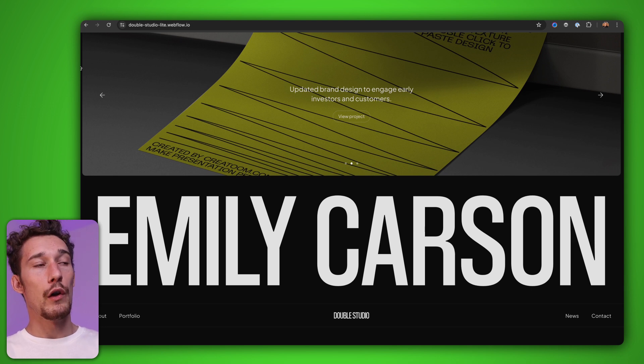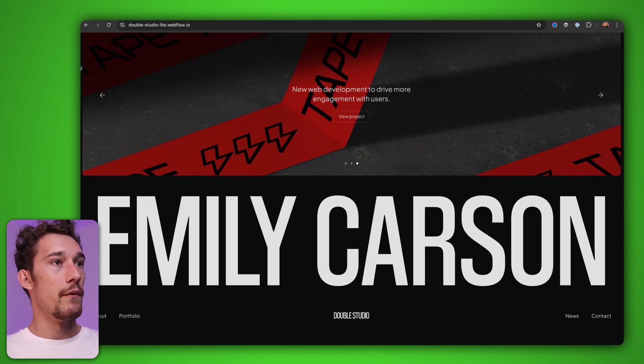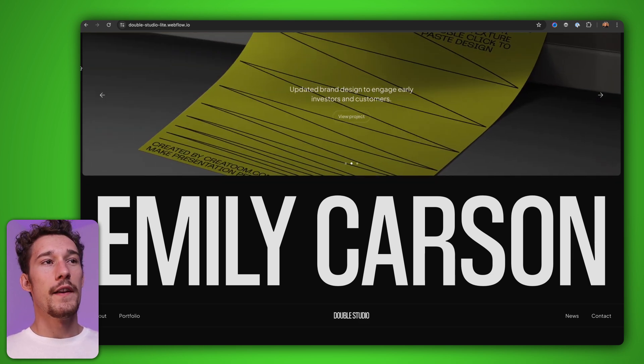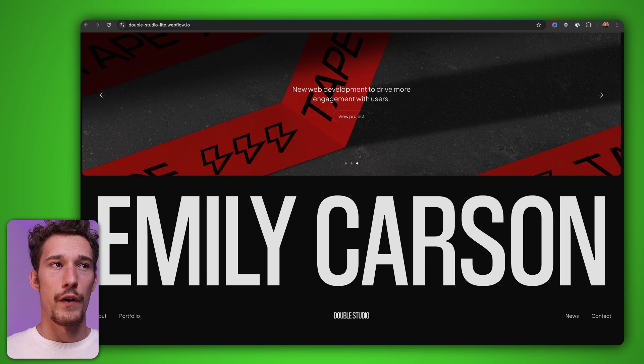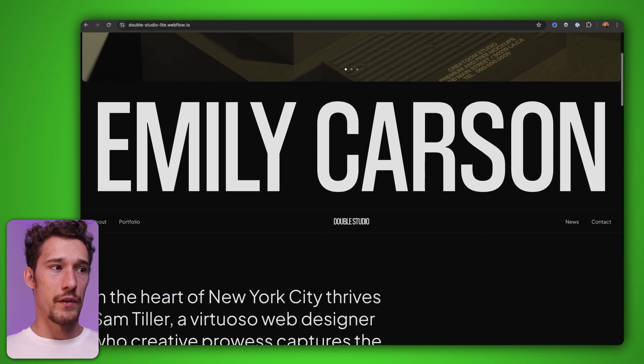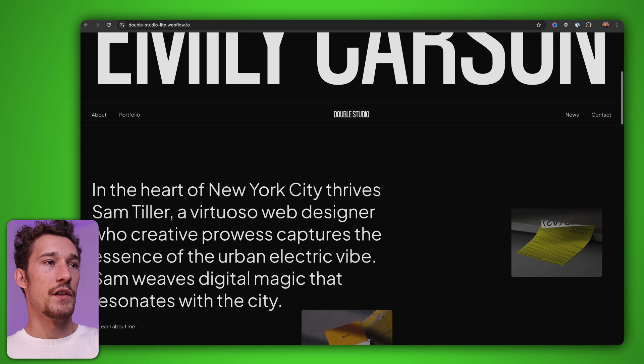We have this first portfolio template called Double Studio. Whether you have a studio, you're a freelancer, or a student, this template will be amazing for you. One of the first things you see is this really unique section on the top — a slider that cycles through some of your projects automatically. By putting your name below, it creates a really unique experience. I've not seen any portfolios like this before, so you're definitely going to stand out.